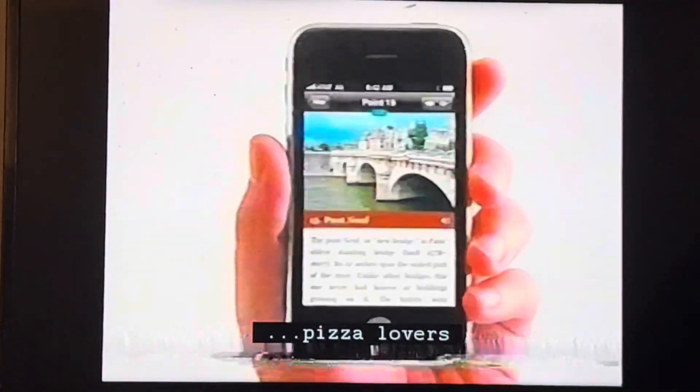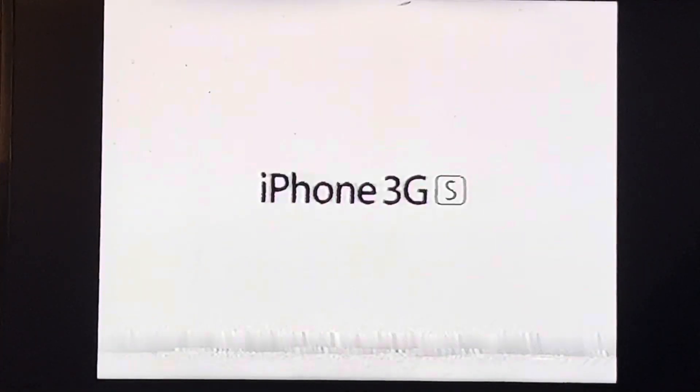Yep, there are 75,000 apps for just about anything. Only on the iPhone.